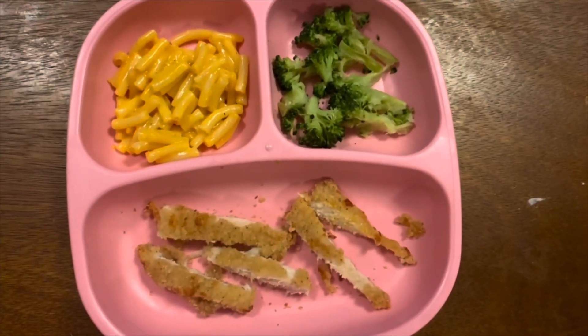This next meal, my husband took the lead on — and sometimes fun food, as I call it, just really hits the spot.